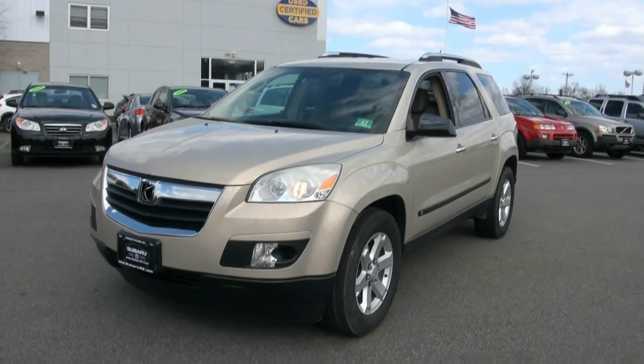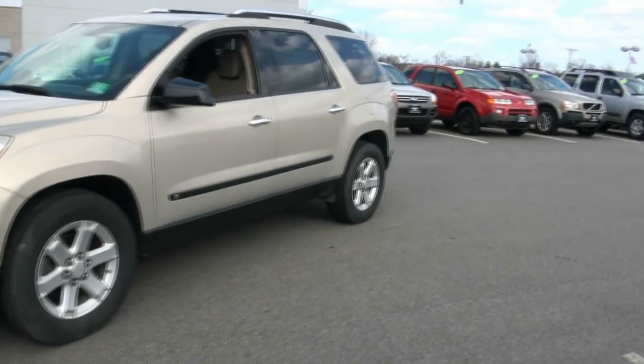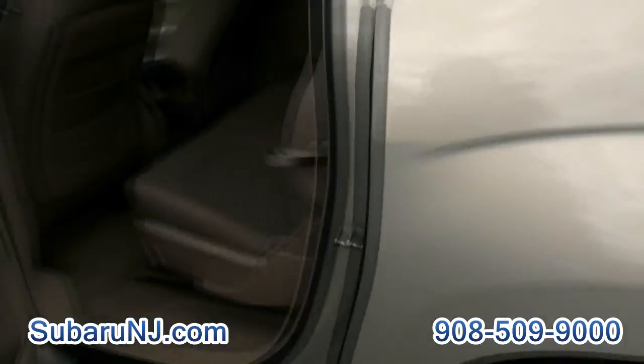46 years used car certified store. Today's vehicle is a really nice Saturn Outlook. If you are looking for room, this is definitely the way to go. This one's a 2007 XE edition.